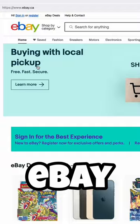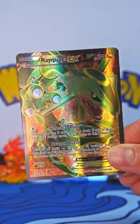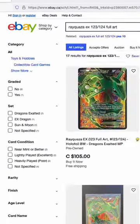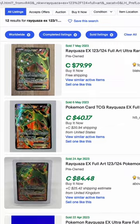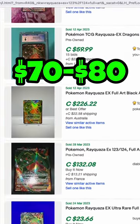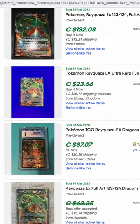You can also use eBay, so if I want to find the value of my Rayquaza EX card here, I'd look up its name in the same way, then scroll down and hit sold listings, and average its value, which would be about $70 to $80, sometimes even closer to $100. Not too bad for a shiny piece of cardboard I collected as a kid.